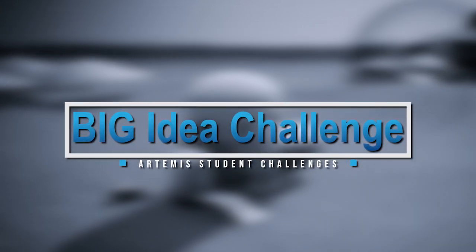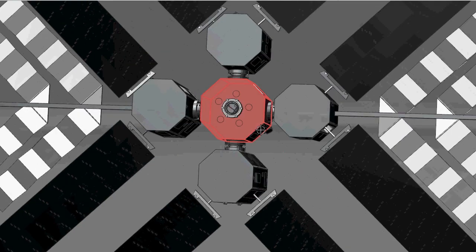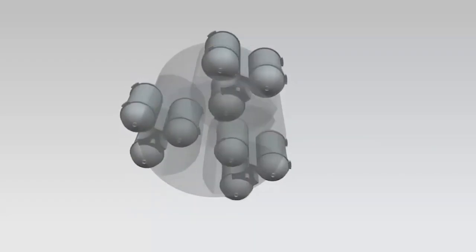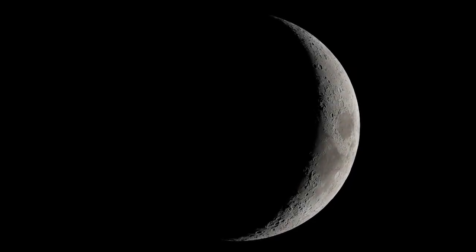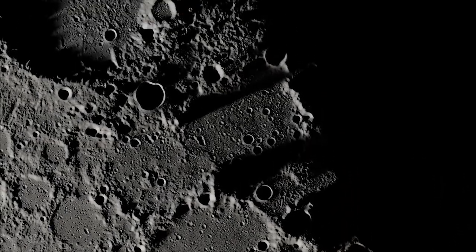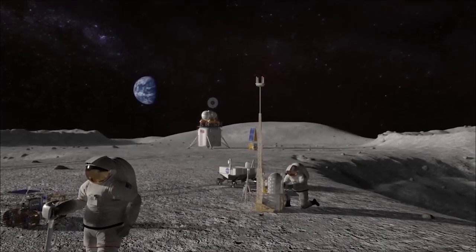Through NASA's Big Idea Challenge, students design lunar payloads that demonstrate technology systems needed for exploration and science in the permanently shadowed areas in and near the moon's polar regions — bringing the next generation of explorers to the lunar surface.